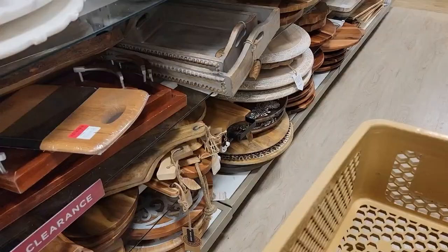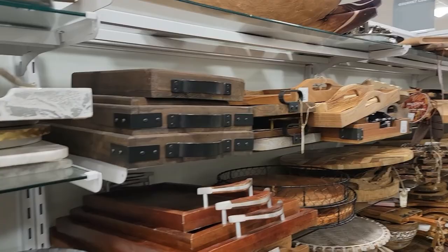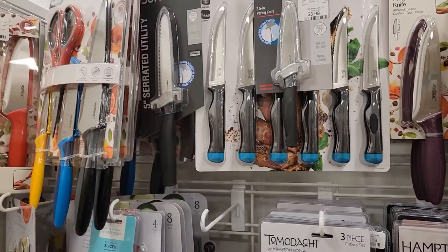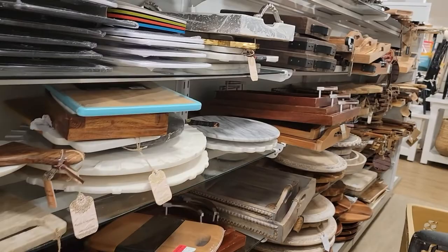I hit something and the camera turned off, so this is the video continuing. Look at all these knives. Because I'm on my phone, I don't know how to splice it together, so this will be two videos — the other one cut off in the middle of it. I'm sorry, I'll learn.